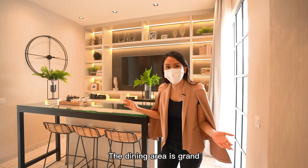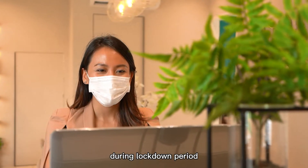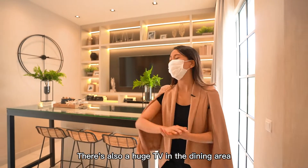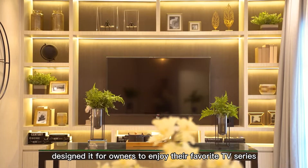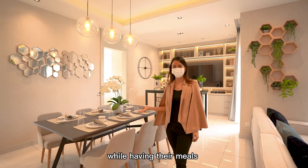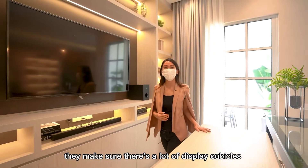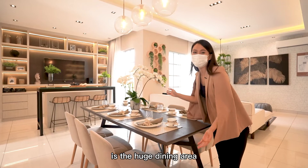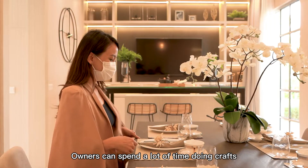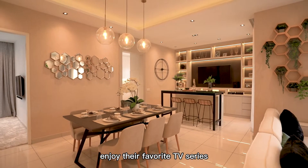Their dining area is grand as it has a tall work table that can be used for Zoom sessions during the lockdown period. There's also a huge TV in the dining area, designed for owners to enjoy their favourite TV series while having their meals. Around the TV, they make sure there are a lot of display cubicles as the owner has a collection of artifacts. My favourite part of this home design is the huge dining area — owners can spend a lot of time doing crafts, working on hobbies, and yet be able to enjoy their favourite TV series.